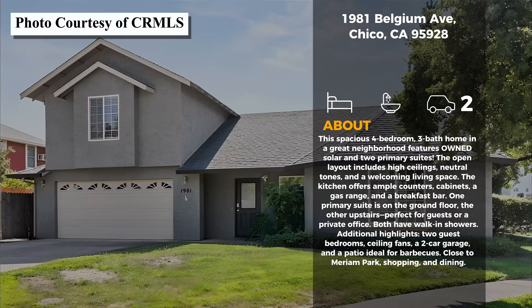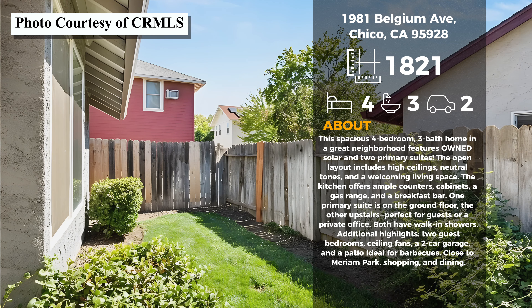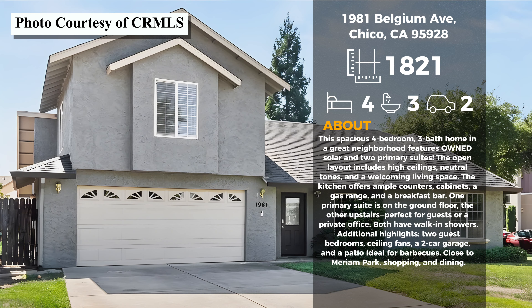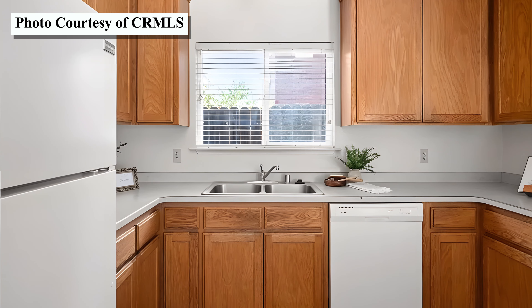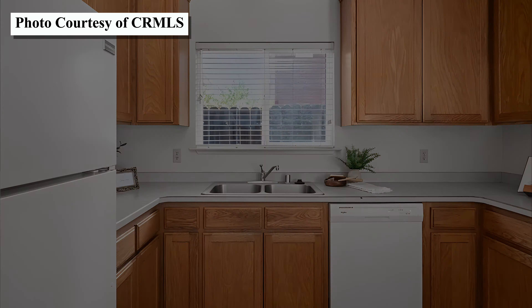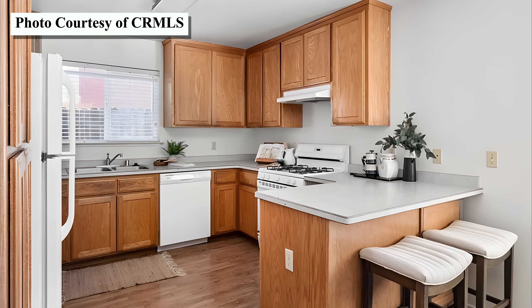The next home today is 1981 Belgium Avenue. This home is four bedrooms, three baths, in the Doe Mill neighborhood, and is priced at $459,000. When you step inside this home you're going to see the high vaulted ceilings and an open living room area that really feels inviting, with the dining room table space and the kitchen right off to the left in its own space. It has a good amount of counter space, lots of storage in the kitchen, and a little breakfast bar for quick snacks or coffee right there in the kitchen.